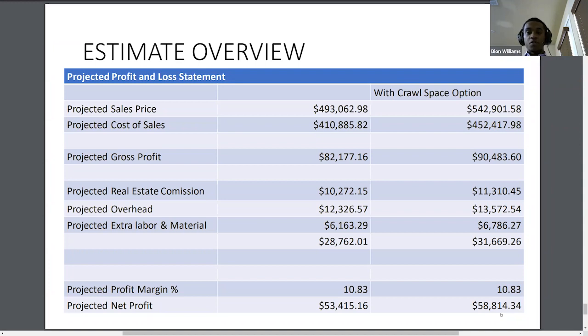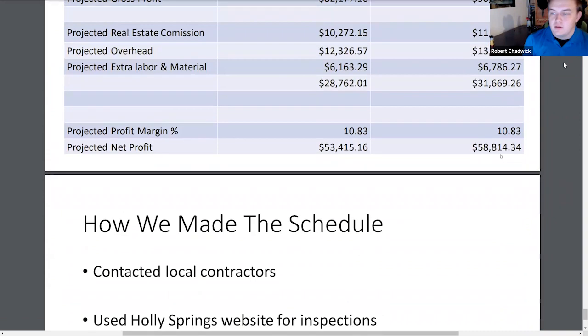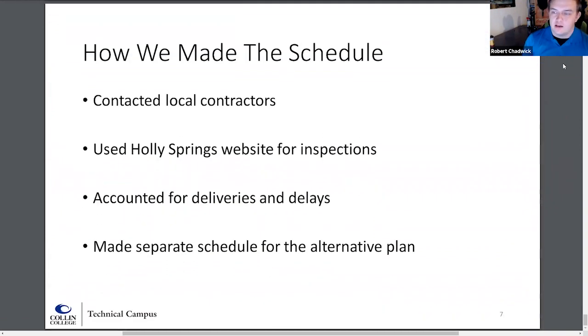With all of the prices confirmed, we then turned to Robert to get our schedule. Thank you, Dion. To create our schedule, we had to get a baseline starting with milestones. We had to figure out what it took to start construction on March 1st — how long to get permits, how long to clear and grub the lot, which was already done for us. Then we worked through excavation, foundation, framing, and dry-in to get all of our milestones figured out, giving us a baseline to start with.